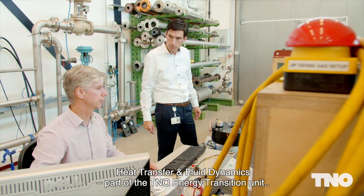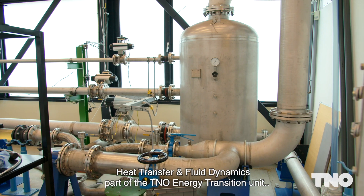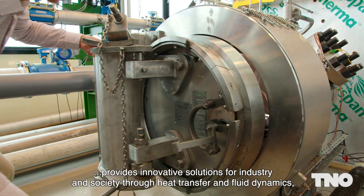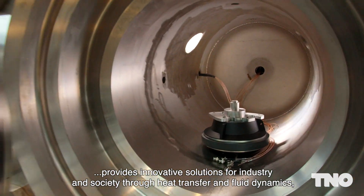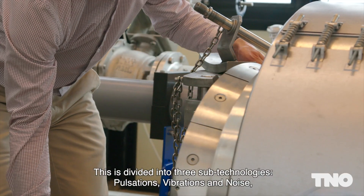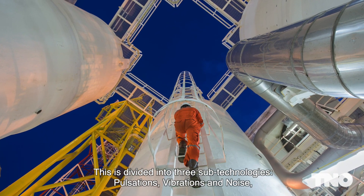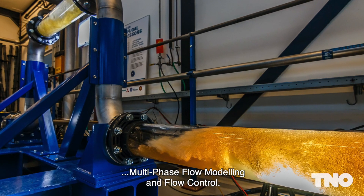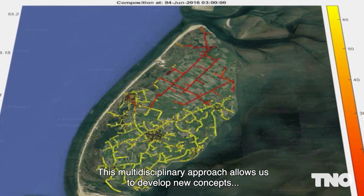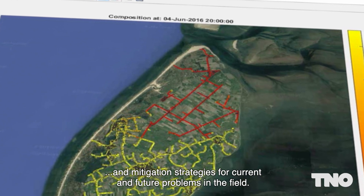Heat Transfer and Fluid Dynamics, part of the TNO Energy Transition Unit, provides innovative solutions for industry and society through heat transfer and fluid dynamics, mechanical engineering and control engineering expertise. This is divided into three sub-technologies: pulsations, vibrations and noise, multi-phase flow modelling and flow control. This multidisciplinary approach allows us to develop new concepts and mitigation strategies for current and future problems in the field.